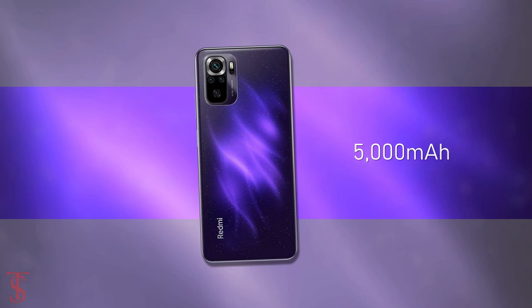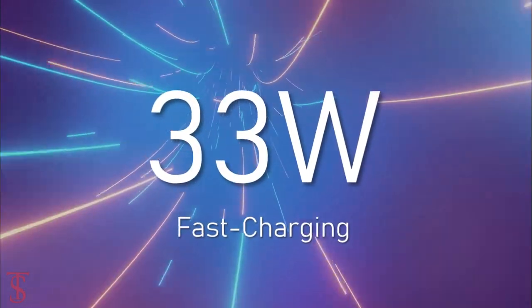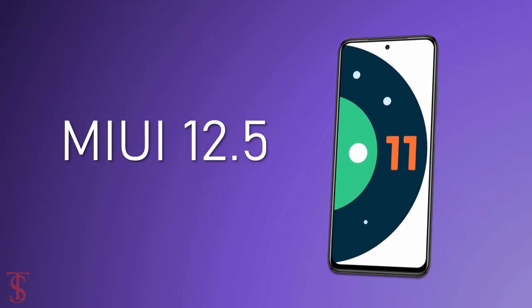The device comes backed by a large 5000mAh battery with 33W fast charging support, and it runs on Android 11 based on MIUI 12.5 out of the box.